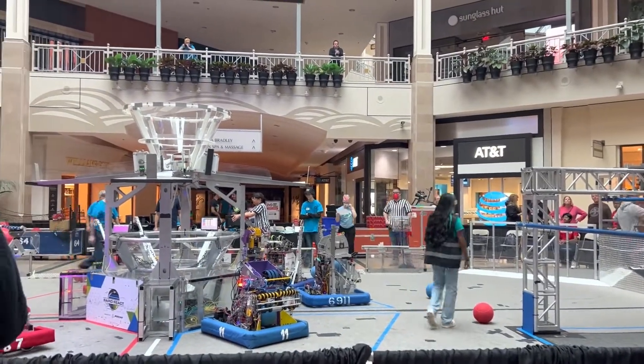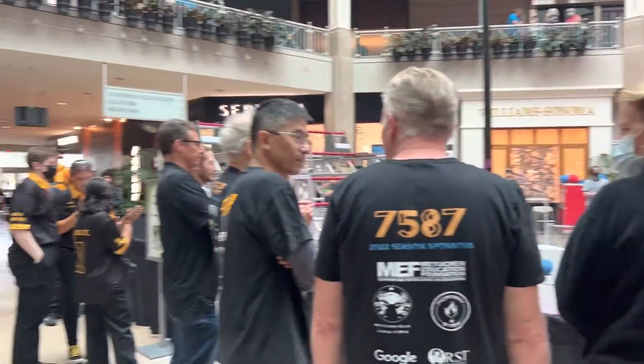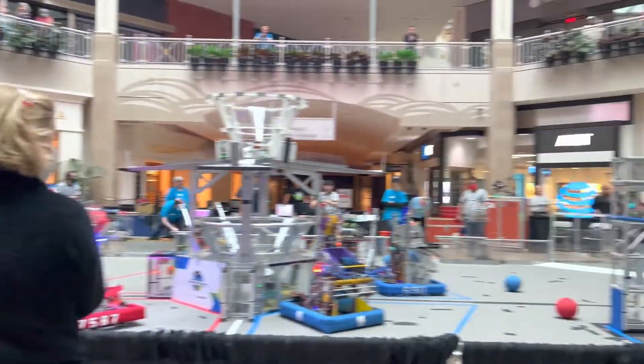Lastly, at the heart of the mall was the First Robotics competition. We had 15 teams with unique robots compete in the Robot Rumble.